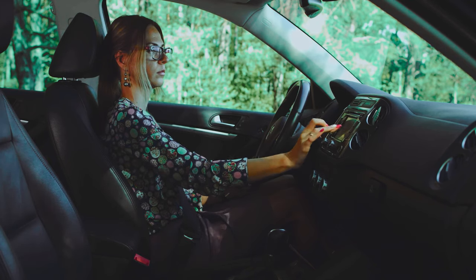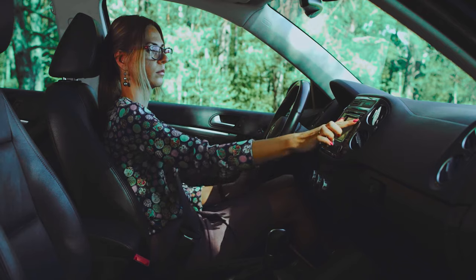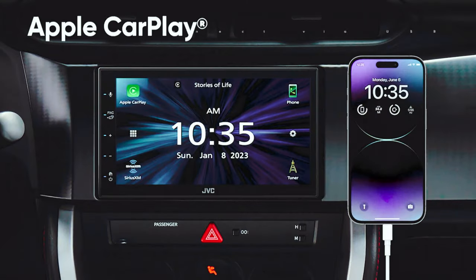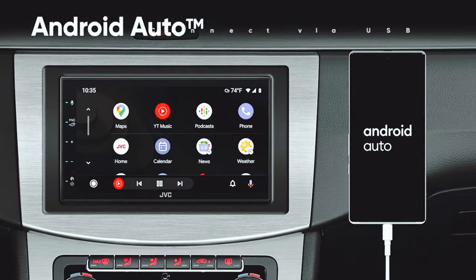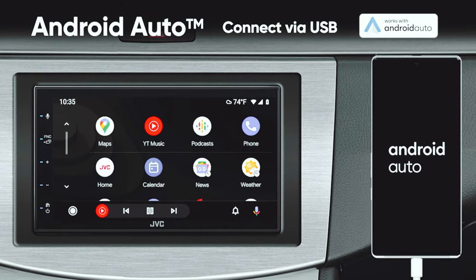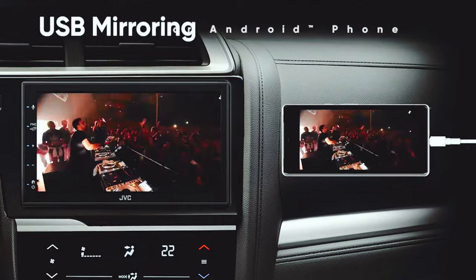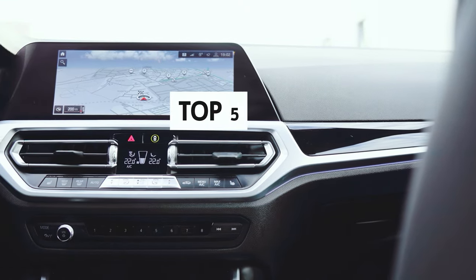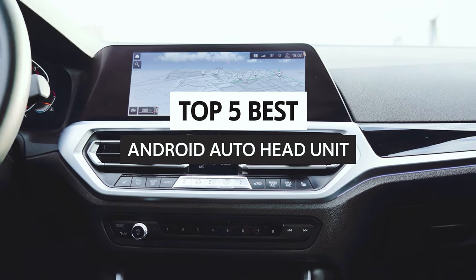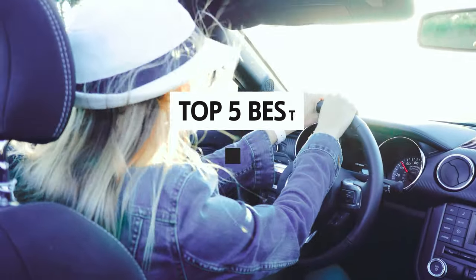Are you looking for the perfect way to upgrade your vehicle and make your driving experience even better? Look no further than the best Android Auto head unit. This convenient device will revolutionize the way you drive, giving you access to all your favorite apps and music, plus plenty of other great features. Watch on to learn more about why the best Android Auto head unit is the perfect addition to your car.